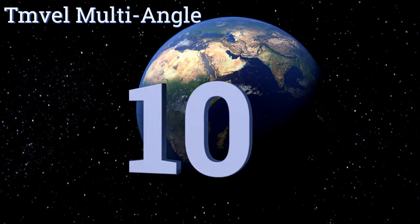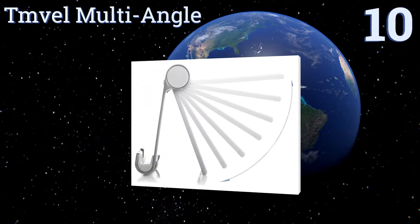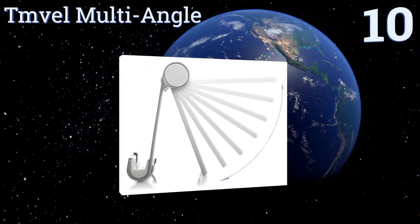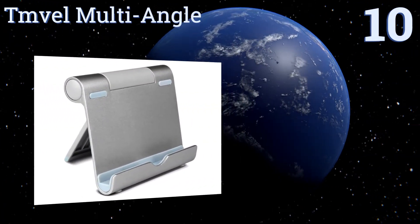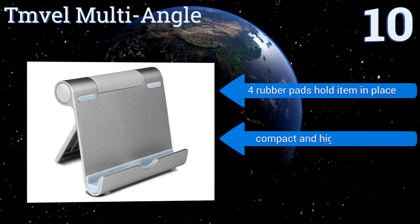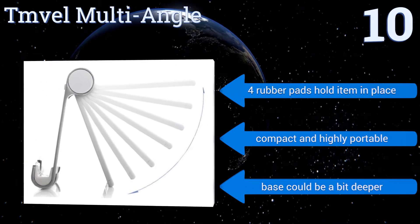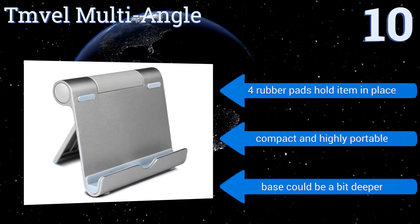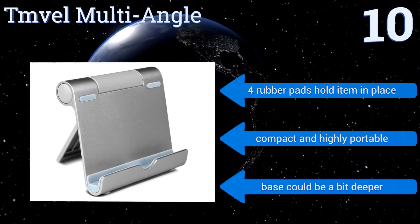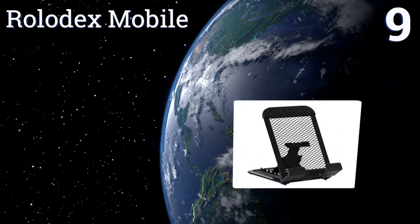Starting off our list at number 10, easily adjustable for portrait or landscape viewing, the sturdy TM Vel multi-angle is constructed from high-quality aluminum to resist wear and tear. It may look small but it can safely support a substantial device that weighs up to 11 pounds. Four rubber pads hold your item in place and it's compact and highly portable. However, the base could be a bit deeper.